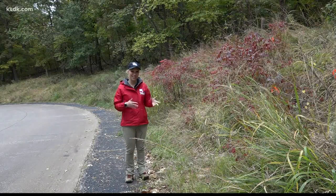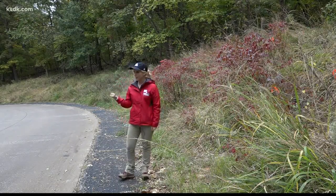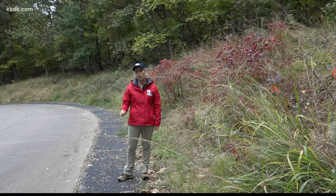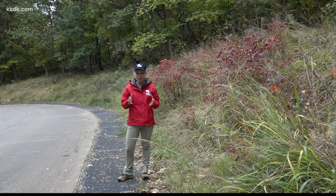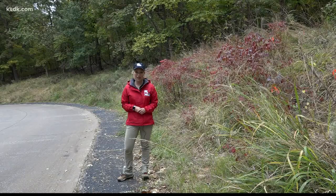Remember that area of brush I was standing in for the beginning of this story? It's actually right here. As you can see, very close to the road and where people could come across them. That's the whole point of this study — to get a better understanding of where these snakes are in relation to people. At Powder Valley in Kirkwood, I'm Tracy Hinson, Five on Your Side.